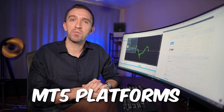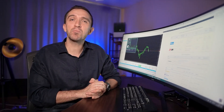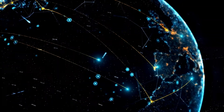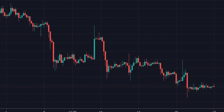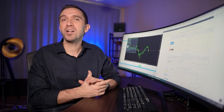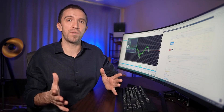BlackBull Markets provides traders with various trading platforms to choose from, including the popular MT4 and MT5 platforms. The broker also offers BlackBull Markets WebTrader, which is a browser-based platform that can be accessed from any device with an internet connection. Additionally, BlackBull Markets provides TradingView, which is quite a popular platform nowadays. Mobile trading platforms for Android and iOS devices are also available.